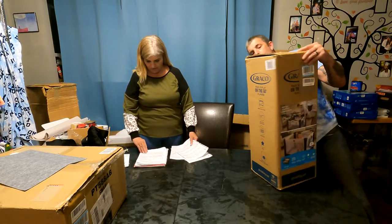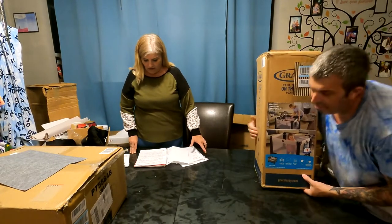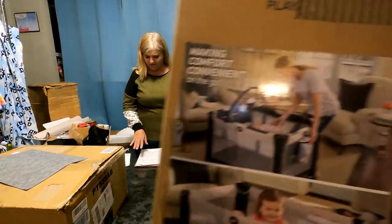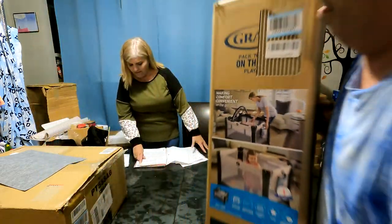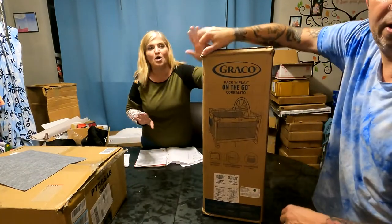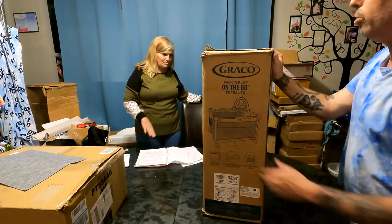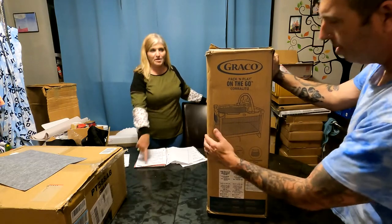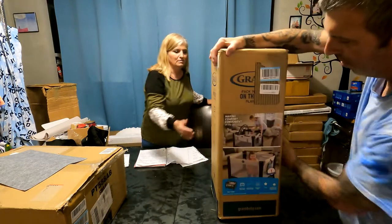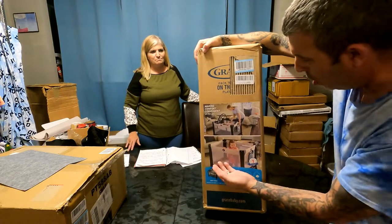We got a Graco pack-and-play — the Graco Pack 'N Play On the Go Play Yard. The color scheme is called Cajun. It retails for $110. This one we are not opening — it's factory sealed, still glued, brand new. We're going to be selling this for $60. Look at that, it's beautiful!